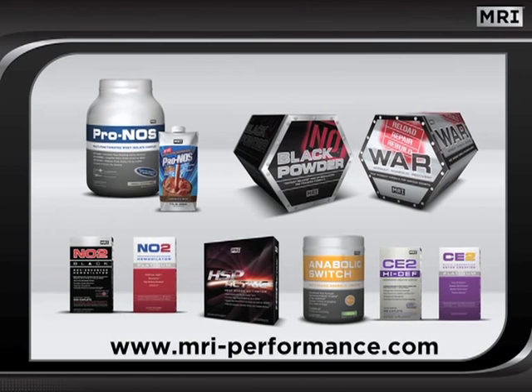We certainly hope you have enjoyed this program and have gained valuable understanding of the power of nitric oxide. This information should help you to make well-informed supplement decisions so that you may successfully achieve your fitness goals. Until next time, train hard and use the power of MRI to help you realize your fitness potential.